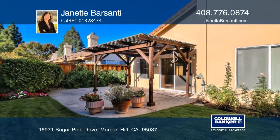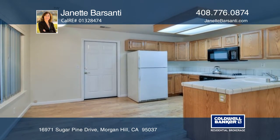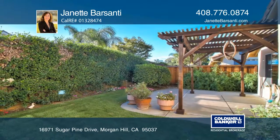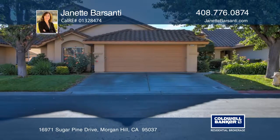The kitchen has hardwood floors, an electric cooktop with a built-in oven, and plenty of storage. There's a community pool, spa, clubhouse, and HOA fees. Call and schedule a tour today with Jeanette Barsanti.